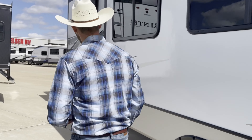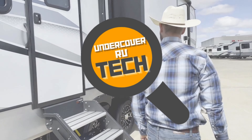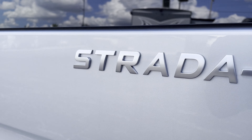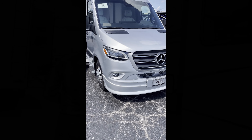I'm an RV tech and I put on a disguise and went undercover at dealerships so I could tell you which RVs are quality and which are overpriced lemons. In today's review we're going to be looking at a Gresh RV — this is their Strata Ion Class B, the brand new 2025 year model.